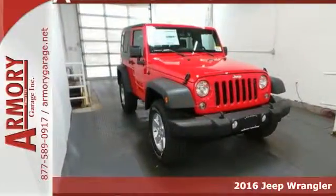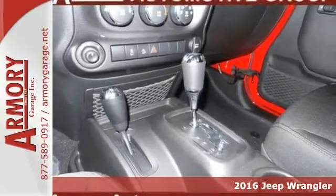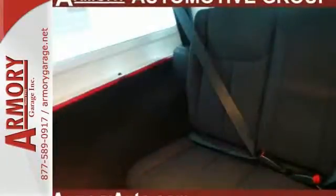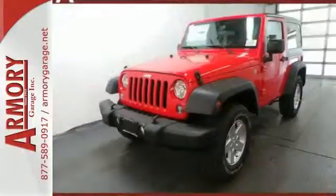Here's a 2016 Jeep Wrangler — unmatched comfort and the confidence to challenge anyone or anything. The removable top and fold and tumble seats offer endless possibilities for fun and cargo hauling. Initiate the fun with the 3.6-liter V6 engine and four-wheel drive.